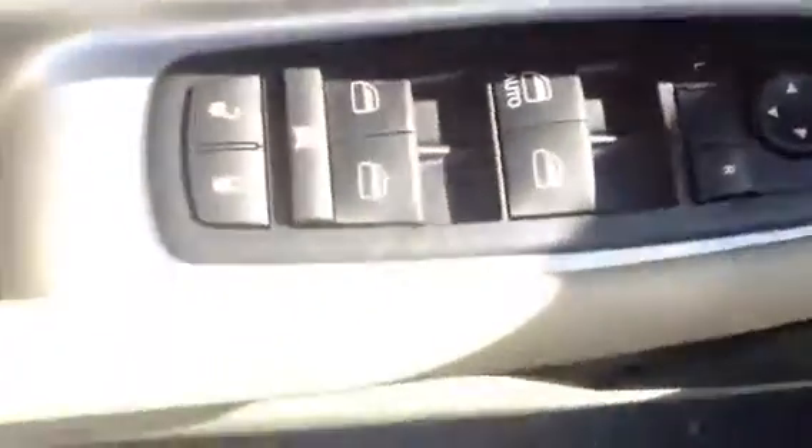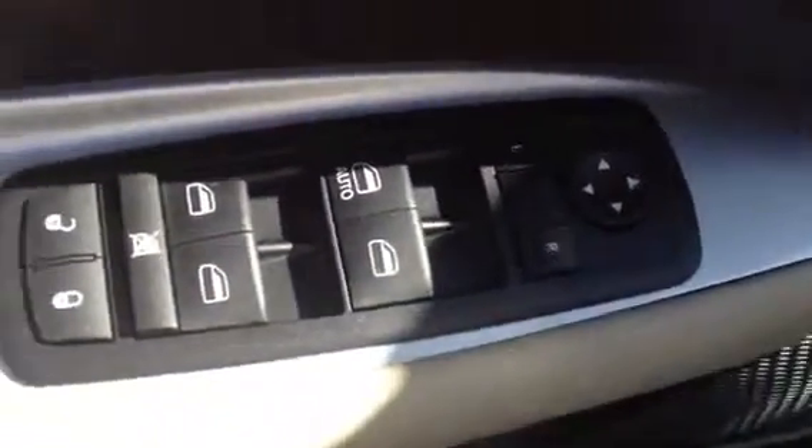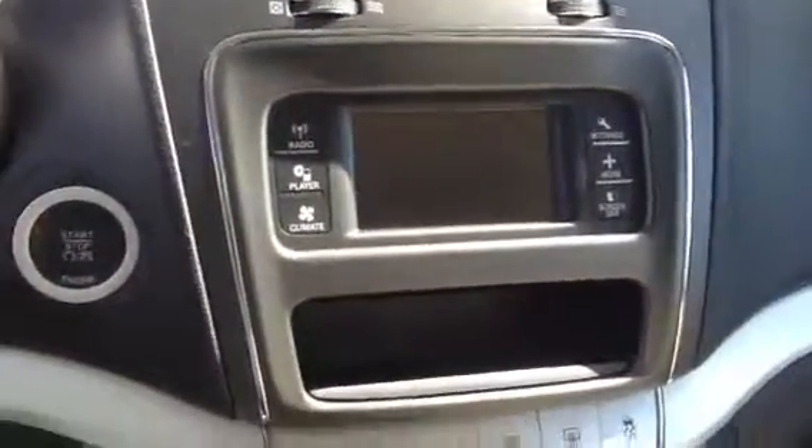Inside you'll find nice cloth seats, and this also has a power seat with lumbar support. There are power windows, power locks, and power mirrors, which are also heated mirrors. The vehicle has a new updated radio and a center console between the driver and passenger seat with storage. The console also slides out for access to under-seat storage, along with a 12-volt DC plug for a car charger. There's another 12-volt outlet up in the dash at the front as well.